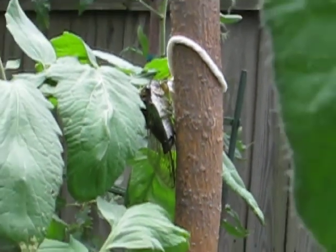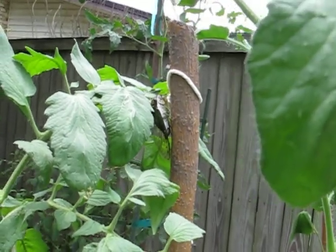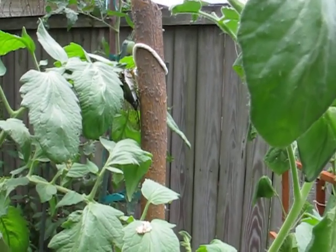Anyway, just thought I would show you guys in case you're interested. I'm always just fascinated by all these little creatures that come to visit the garden. Thanks for watching. Bye.